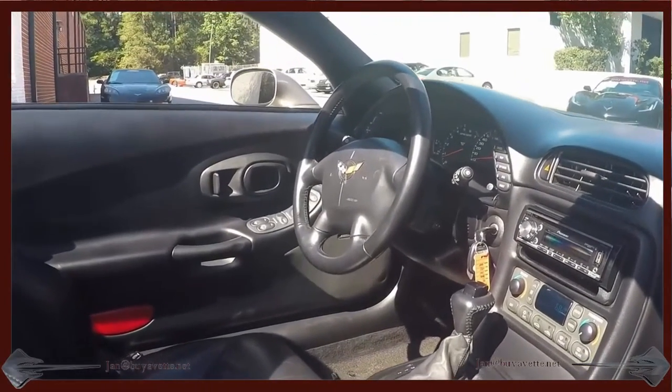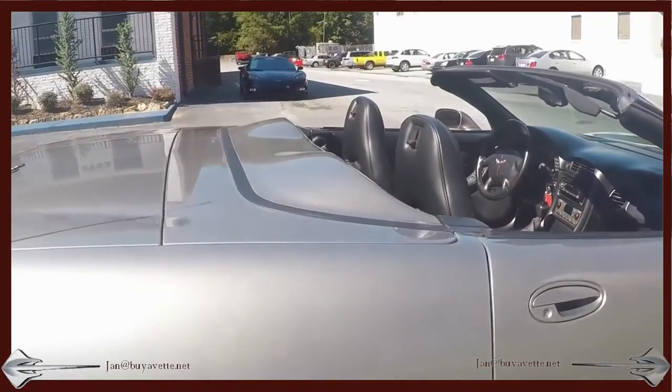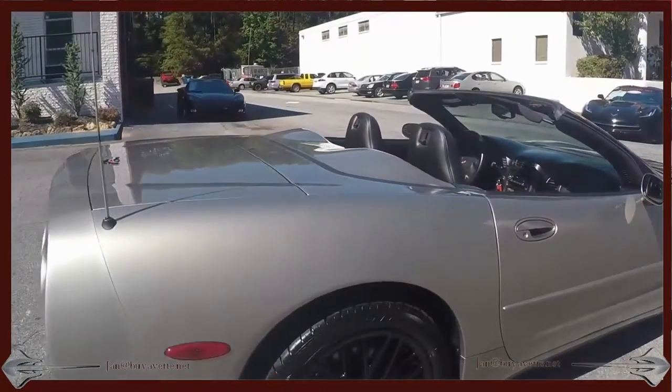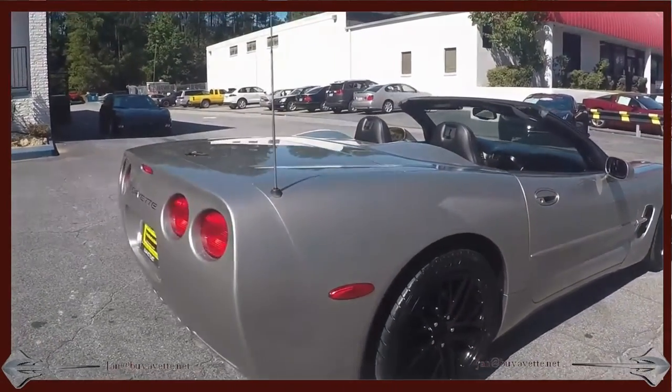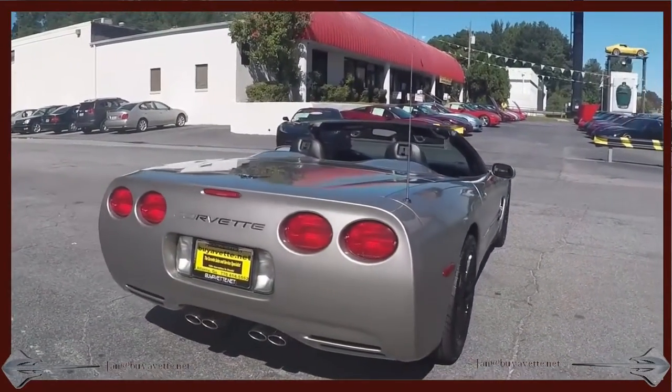It's got the heads-up display and an aftermarket radio. Virtually blemish-free exterior — just one little surface scratch on the right rear.